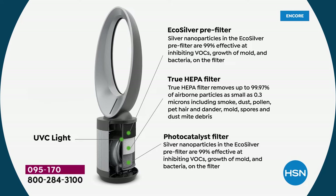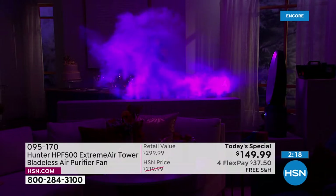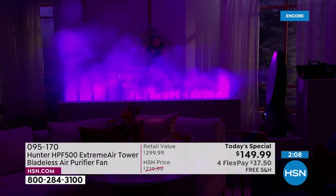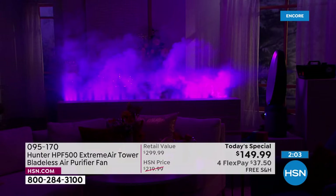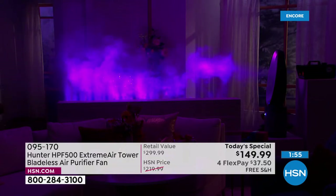Look at how it's grabbing that air, pulling it through the filtration system, pushing it out — look at the distance. This is not some weak fan. You've got multiple levels — low, medium, and high — plus oscillation if you want. I'm telling you, this is going to be a game changer. It's modern, it's going to give you clean air, and the air inside our homes is two to five times dirtier than outside.